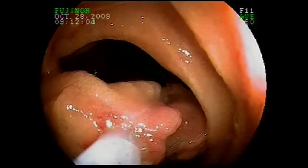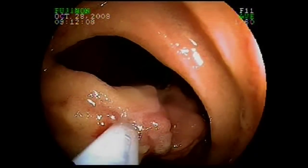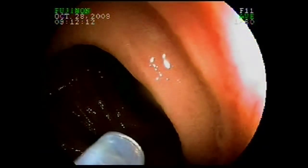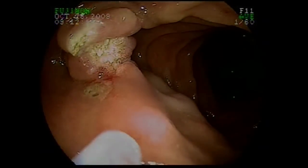Due to the angle of the polyp, we had to manipulate the scope, oftentimes only taking off pieces of the polyp, but eventually removing the entire lesion. This allowed us to examine these polyps under the microscope to make sure that they weren't cancerous.